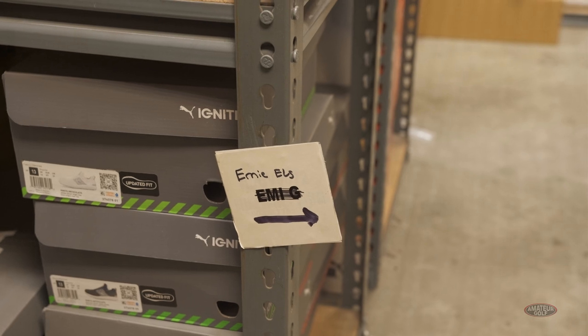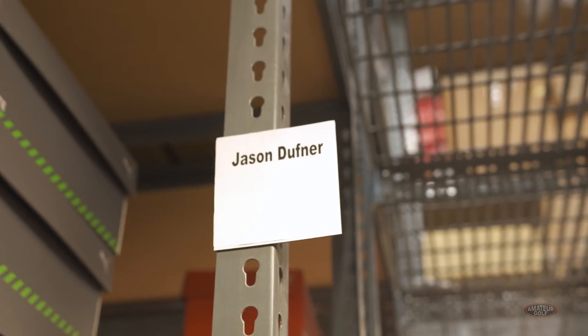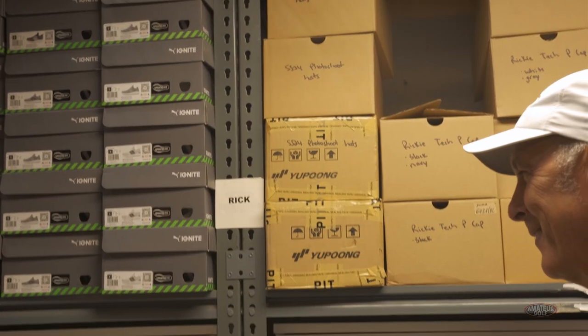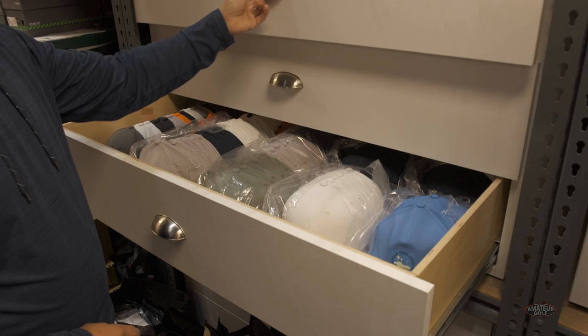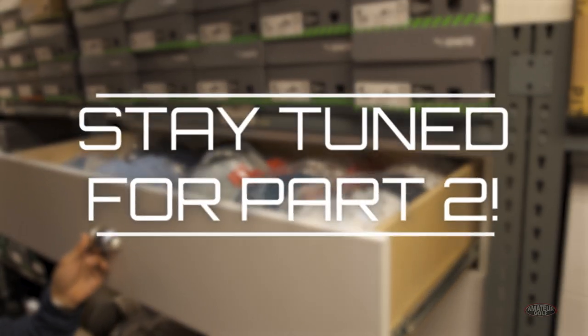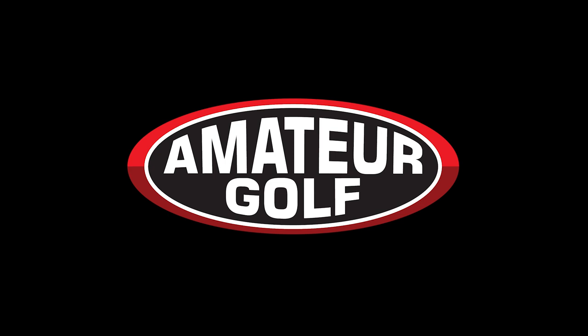This is the Puma area for Puma players. These are the names that use our product lines.